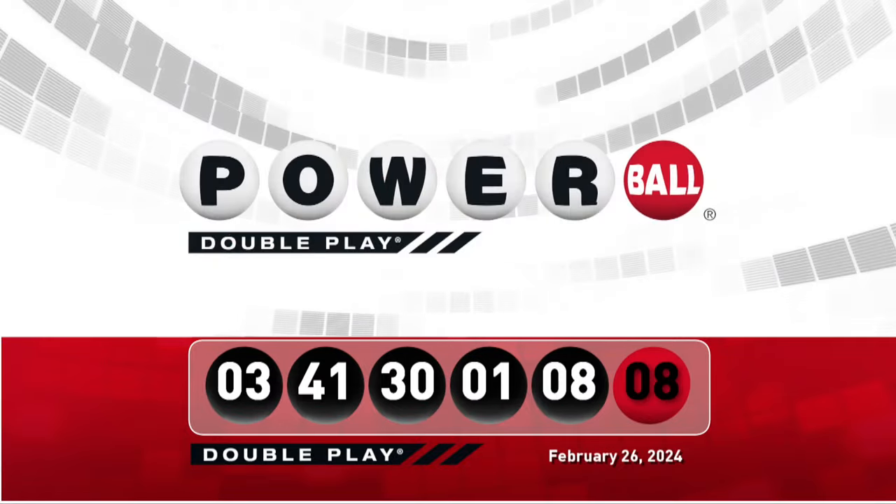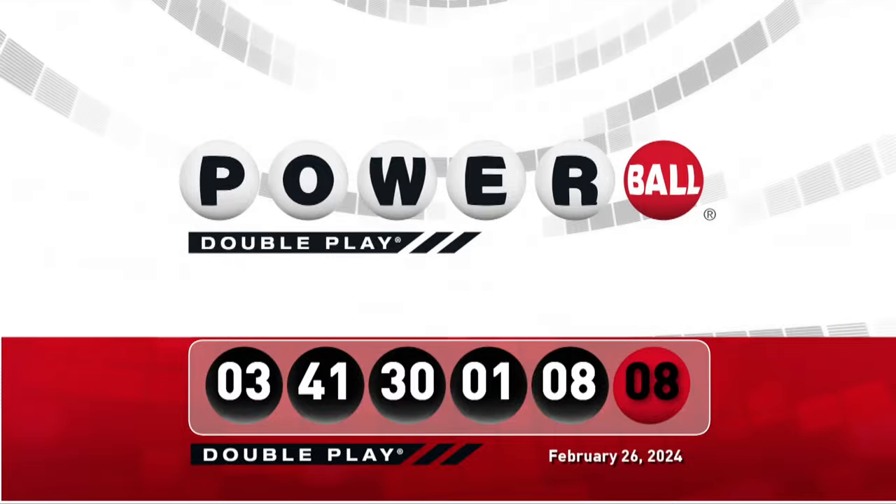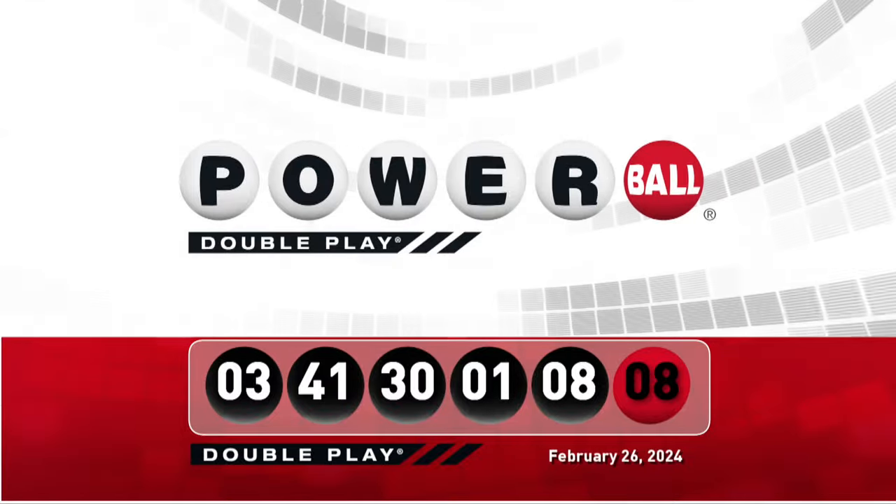Let's take another look at tonight's winning Doubleplay numbers. Don't forget, there are 9 ways to win with Doubleplay. We'll see you right back here Wednesday night, right after the Powerball drawing.